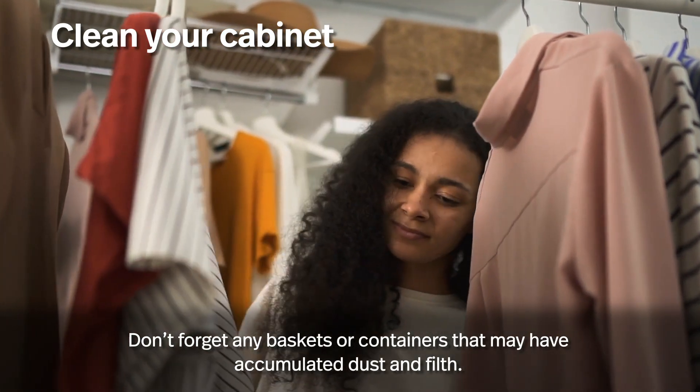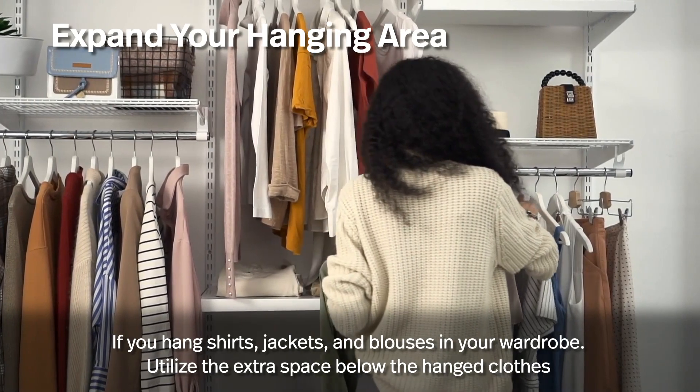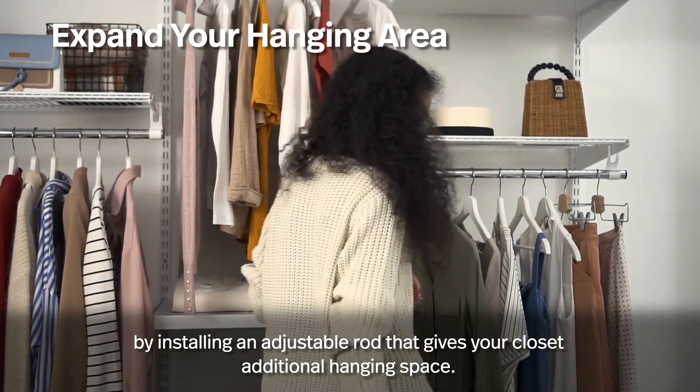Expand your hanging area. If you hang shirts, jackets, and blouses in your wardrobe, utilize the extra space below the hung clothes by installing an adjustable rod that gives your closet additional hanging space.